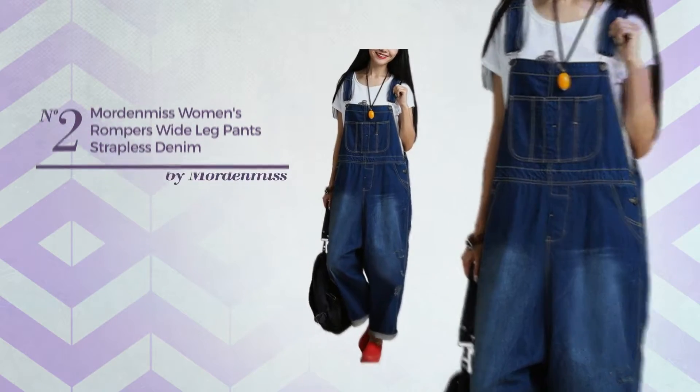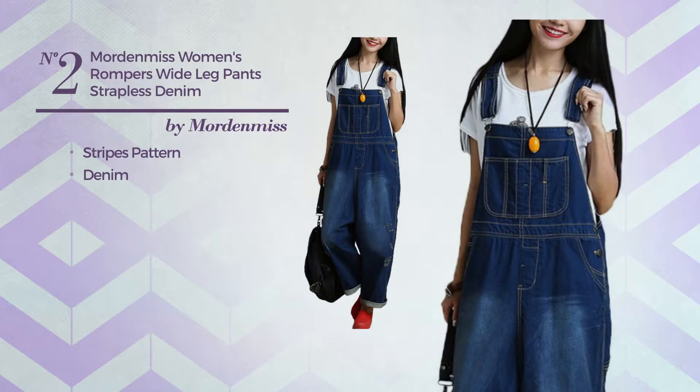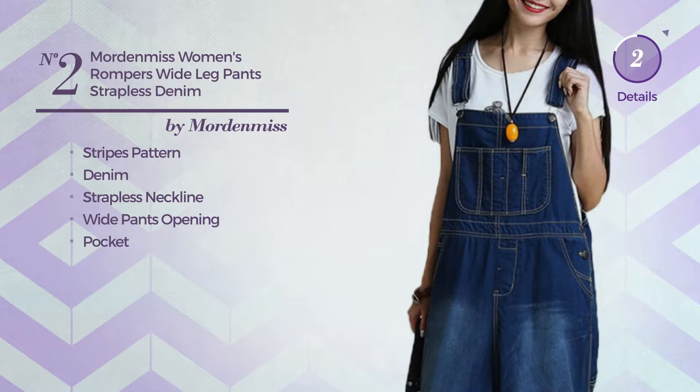Number 2. Featuring a dark styled with stripes pattern, made of machine washable denim. This jumpsuit includes strapless neckline, wide pants opening and pocket. Available in 29 more colors.